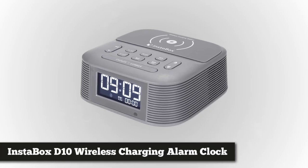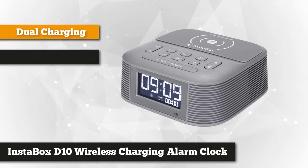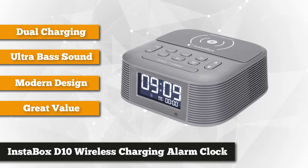First on our list we have the Instabox D10 Charging Alarm Clock — a multi-purpose alarm clock that takes your clock experience to another dimension. It will fulfill your entertainment requirements while never missing out to wake you up on time. It's a perfect clock radio to use at home or during travel.